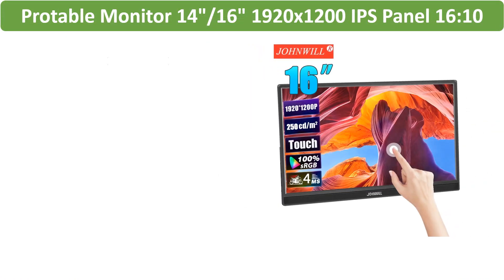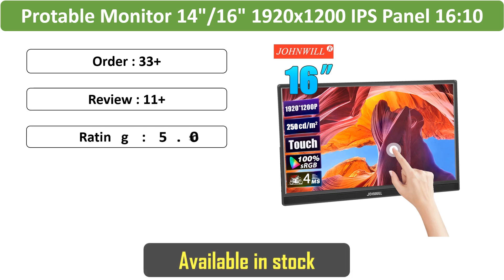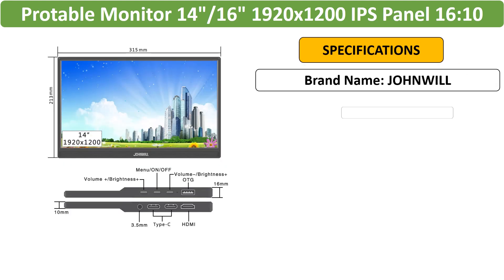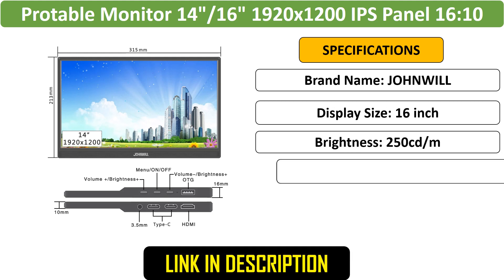Number 4: Portable Touchscreen Monitor 14-inch, 1920x1200. Enjoy on-the-go productivity and entertainment with this portable monitor featuring a 1920x1200 IPS panel, with touch capabilities and compatibility with laptops, Switch, and Xbox.